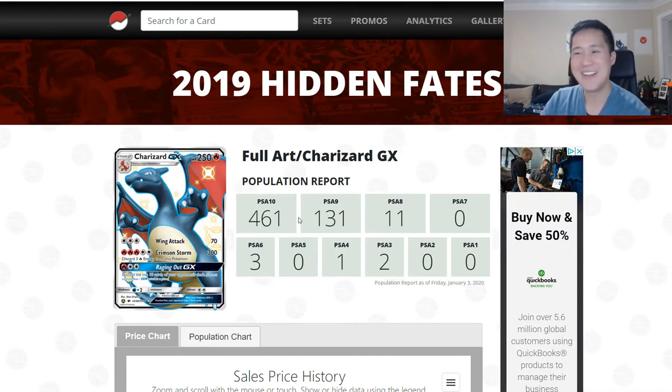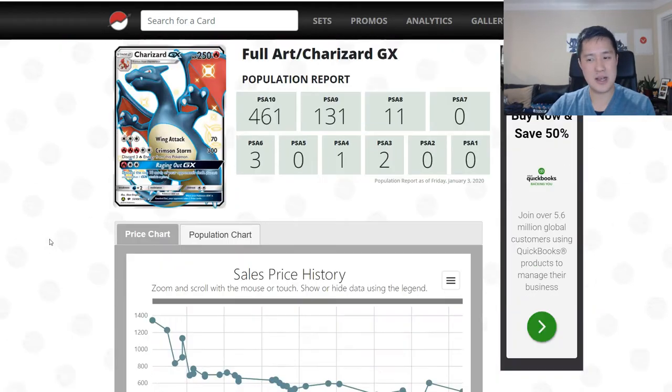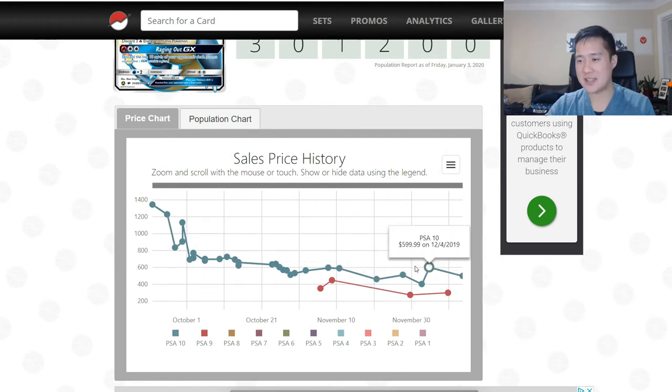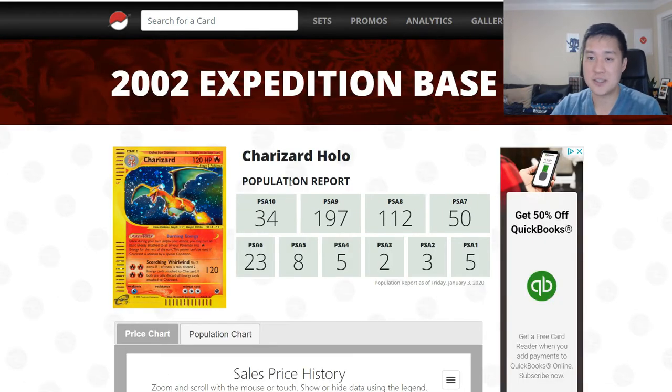And PokeMart Mixes' shiny Charizard has to make one more appearance. Look at these numbers: 460 tens and only 13 nines — the exact opposite of these Expedition cards. This pop report probably isn't going to increase that much, and that explains why this thing is just on a continued downward trend versus these Expedition cards.